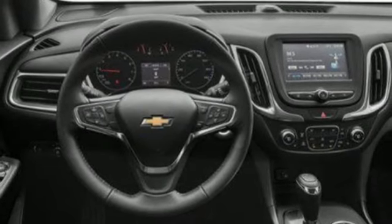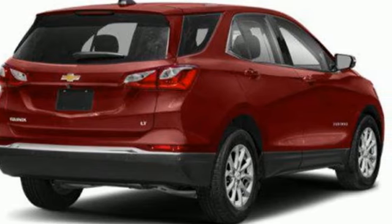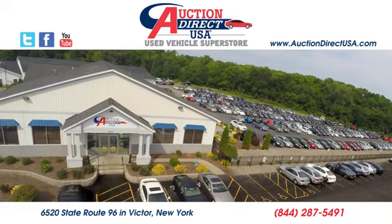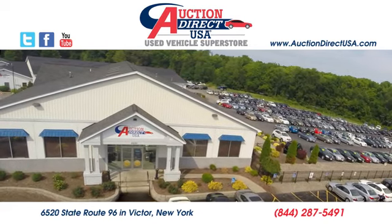And external memory control. If you've been waiting for the perfect time for a test drive, the time is now. Experience it today. Visit us, conveniently located at 6520 State Route 96 in Victor, New York.